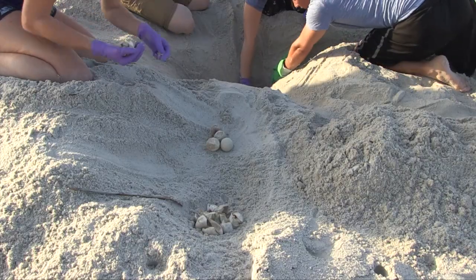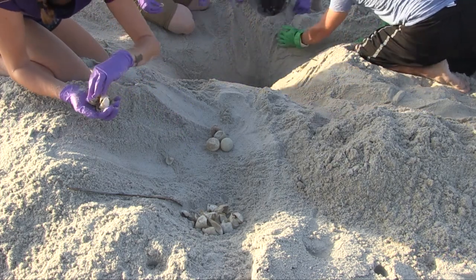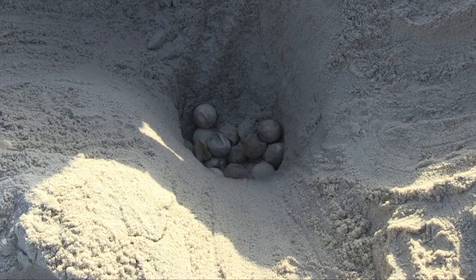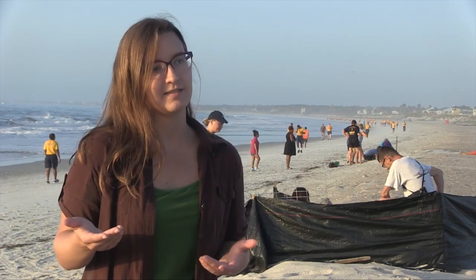It's important because all of the sea turtles are threatened or endangered. Every year we take an inventory of what has successfully hatched for all three species that nest on our beaches, and we send that over to fish and wildlife, and they keep count, and we measure success based on hatching success.